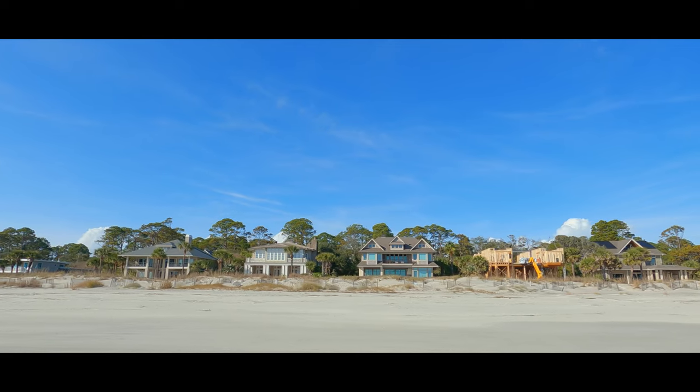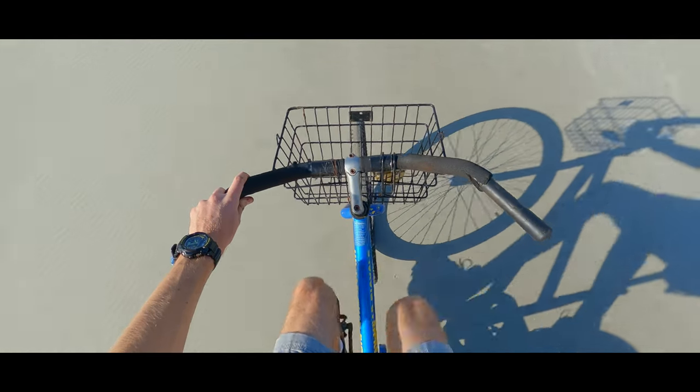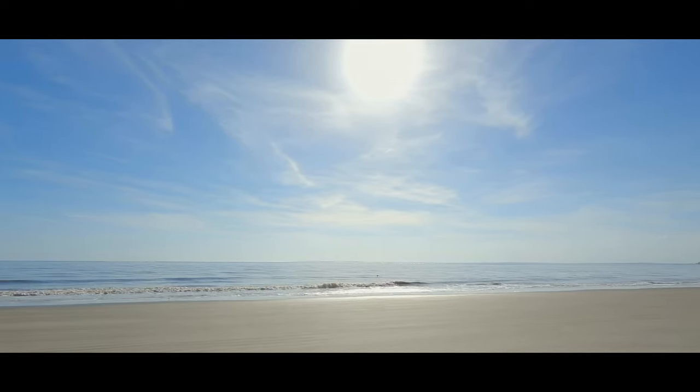After a short struggle with the corroded beach bike, I set off on my bike ride to visit the southern end of the island, where you can find a beach bar perfect for a warm day like today.